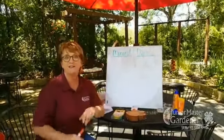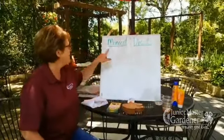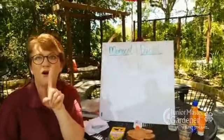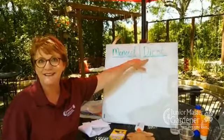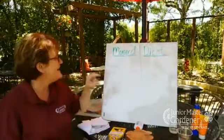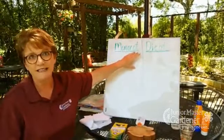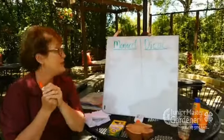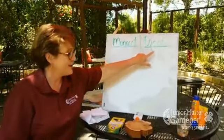There are two kinds of plants we're going to be talking about: monocots and dicots. It's real easy to break down the word — mono means one, and di means two. Cot is a short word for cotyledon, which is the seed leaf. So monocots have one cotyledon, and dicots have two.